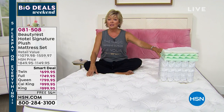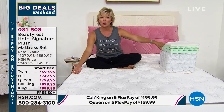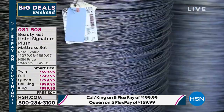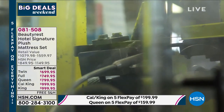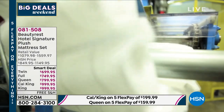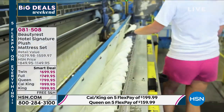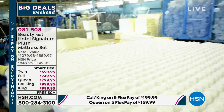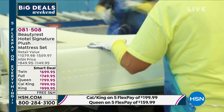Mattresses are made to order — nobody wants one that's been sitting on a shelf for six months to a year. Beautyrest has over 30 manufacturing plants from coast to coast, enabling swift delivery and employing thousands of Americans to produce these mattresses.